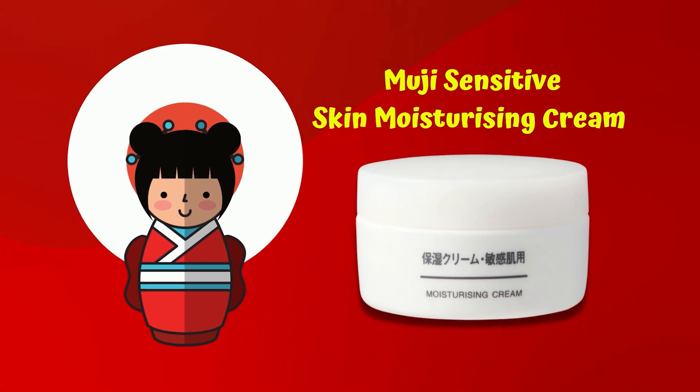These are the same things. If you are interested in this product, you will be interested in the budget-friendly product. This product is very important. This is the Moji Sensitive Skin Moisturizing Queen.